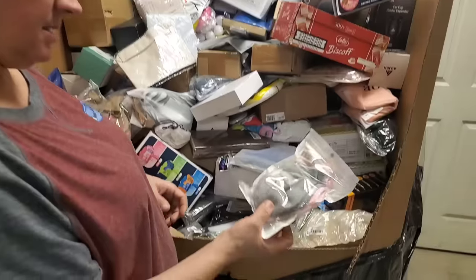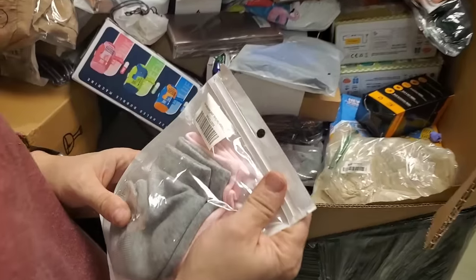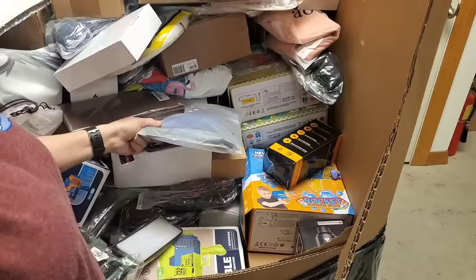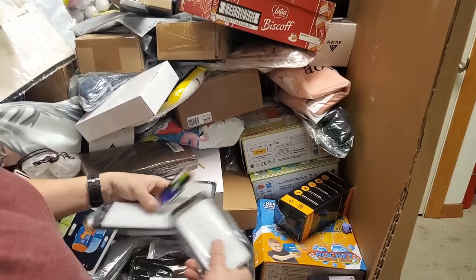Some socks — heel socks. Some more clothes, some more socks, some more clothes, some foam cases.